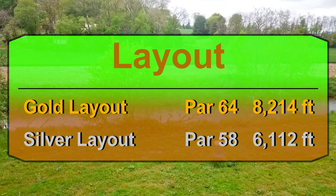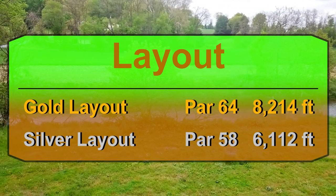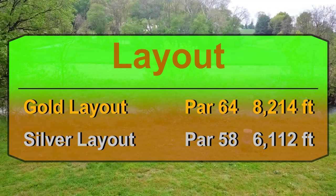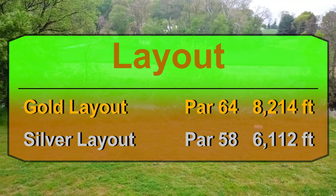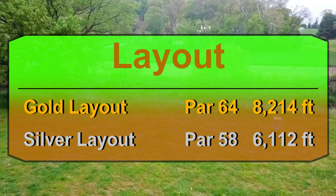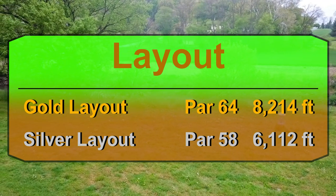At 8,214 feet and a par 64, this course features 9 par 3s, 8 par 4s, 1 par 5, as well as almost 300 feet of elevation change. I'll give you my thoughts on this course at the end of the video, but for now let's get into it.